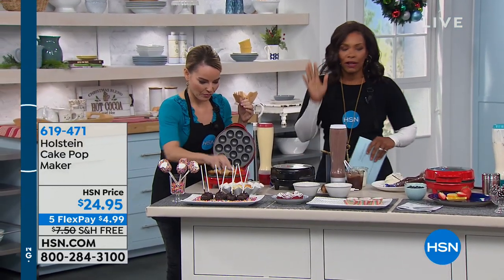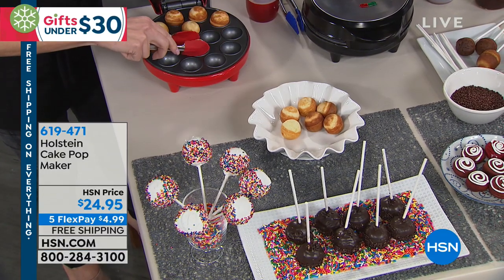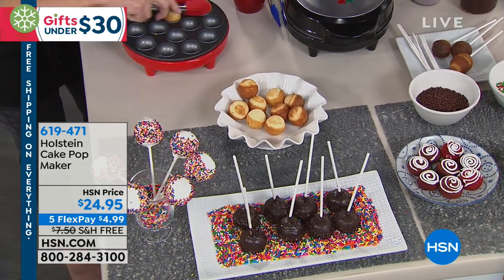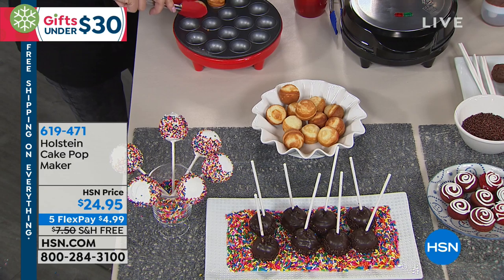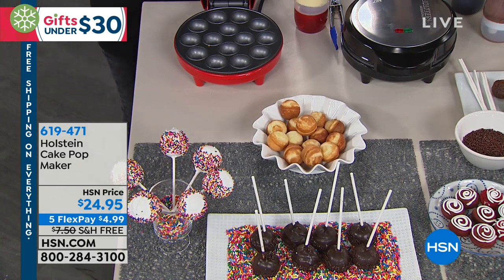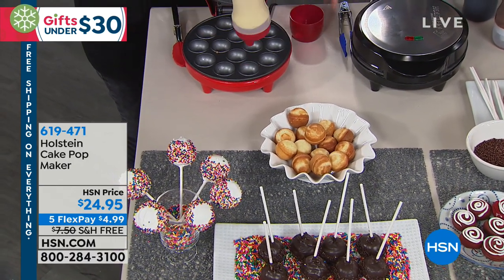Carrie has brought along from Holstein the cake pop maker. You may have seen this in the past. I love that we've got it for you as we start the holiday season. People are going to be coming over, we're going to parties, we want to bring a little something. This is that great little something and it's simple and easy. You can easily plug it in and use any kind of batter, whether it's from scratch or from a box.